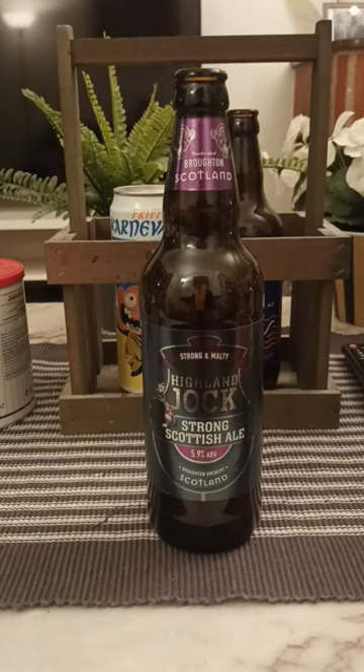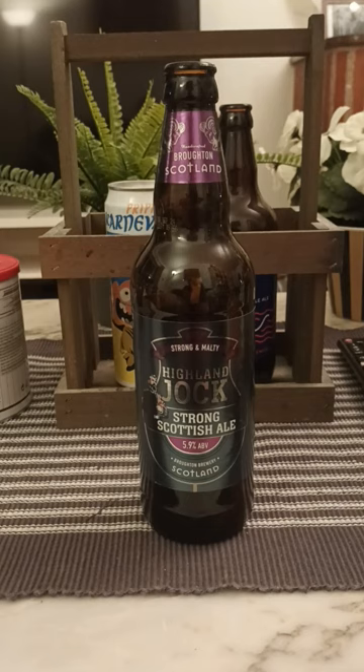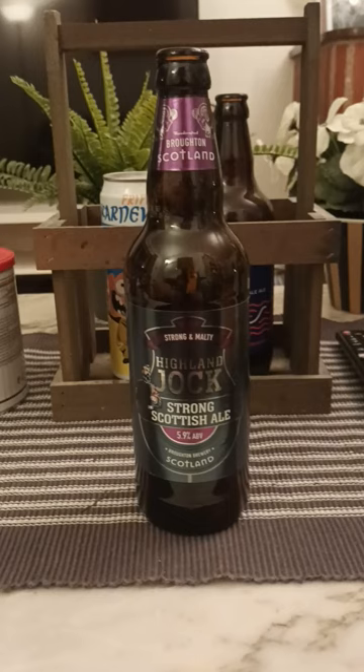Aroma then — oh yeah, that's a really nice toffee and caramel nose. A little bit sweet, a little bit nutty. Oh yeah, it's a very, very lovely nose on it.